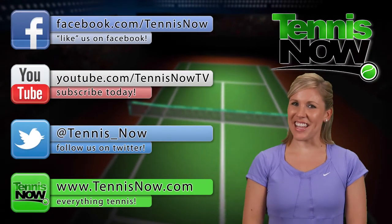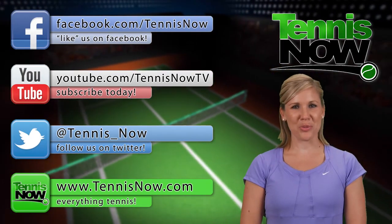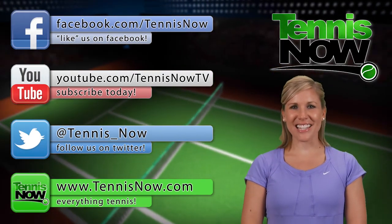And that's all for today's Tennis Now Countdown show. What made your list? Let us know in the comments section below or on Facebook and Twitter. We'll see you next time here on Tennis Now.